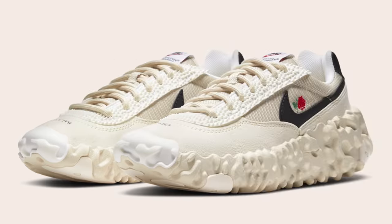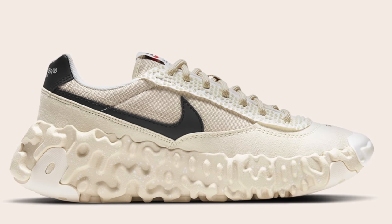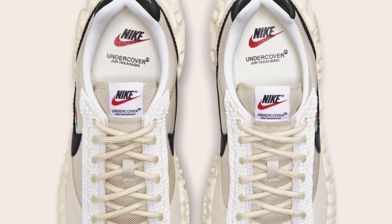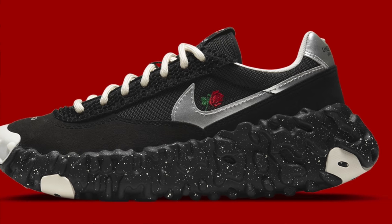Moving forward onto March 11th, we've got two colorways of the Nike Undercover Overbreak SP — a black colorway and a fossil colorway. Both feature the same color across the full-length React midsole and upper. The standout detail is the rose embroidery in the middle of the Nike swoosh, almost like the swoosh is gently holding the rose. Even though there have been a good amount of Overbreaks released, it's still a popular and relatively limited silhouette, so I think both colorways of this collaboration will sell out.